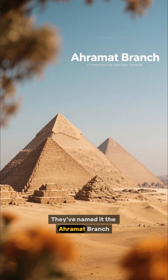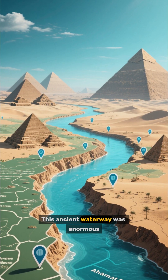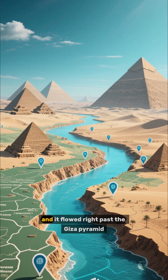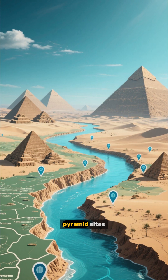They've named it the Aramat Branch, which means pyramids in Arabic. This ancient waterway was enormous, stretching over 60 kilometers long, and it flowed right past the Giza Pyramid Complex and 30 other pyramid sites.